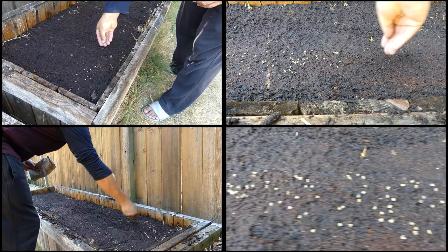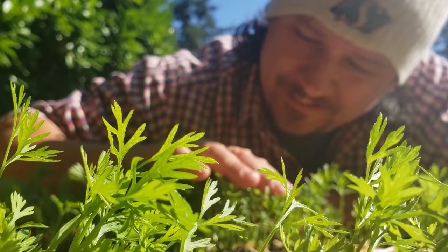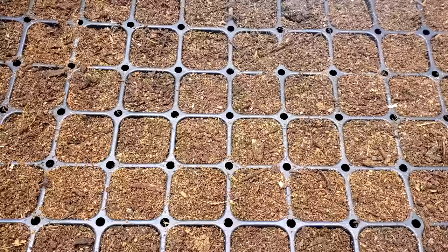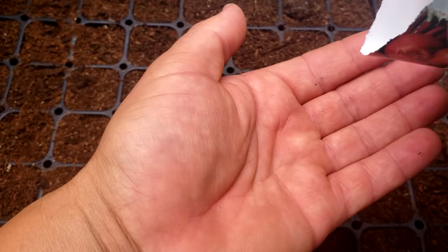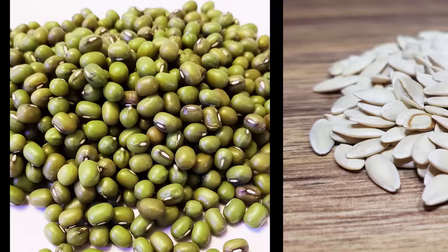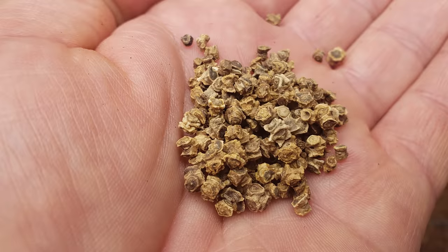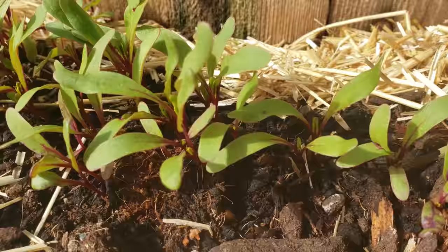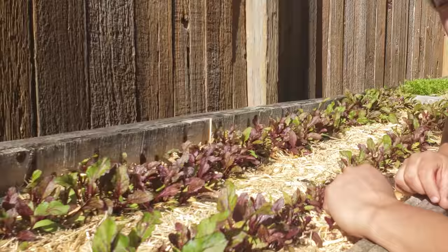No matter how carefully you space and sow your beets, they'll sprout in bunches and need to be thinned. Unlike some crops like carrots, where you can just space your seeds and rows diligently, no matter how carefully you planted your beet seeds, thinning is in your near future. Why is that? Well, this is explained by looking at the beet seed itself. Beet seeds aren't like other seeds, which are smooth, sleek, and simple in design. Beet seeds are actually a cluster of many seeds, called a multigerm.